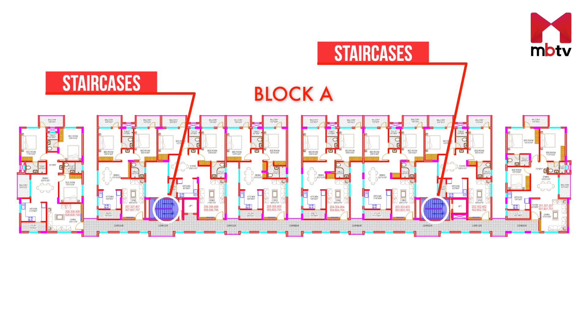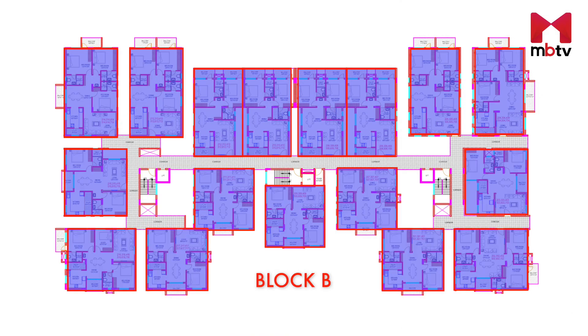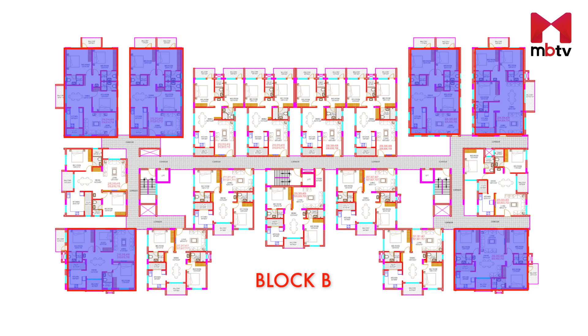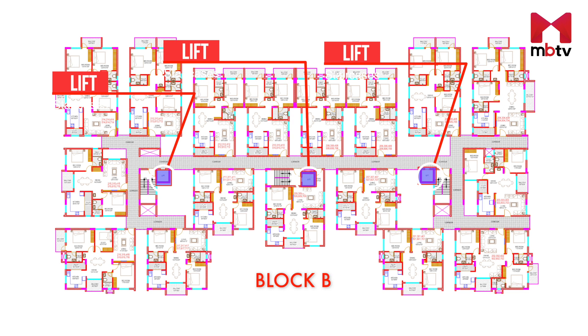Block A has two staircases and two lifts. In Block B, you will find 17 units per floor. Out of the 17, 11 units are independent with no shared walls and six are three bedroom units. There will be three staircases and three lifts in Block B, out of which two are likely to be three passenger lifts and one service or emergency lift.